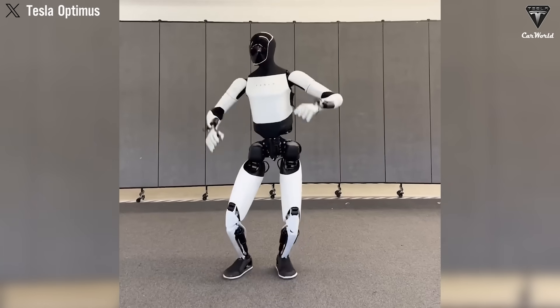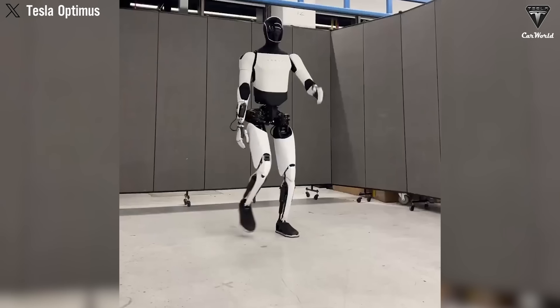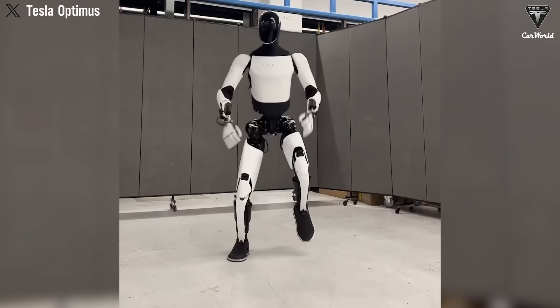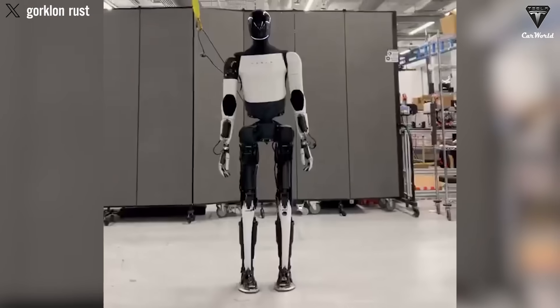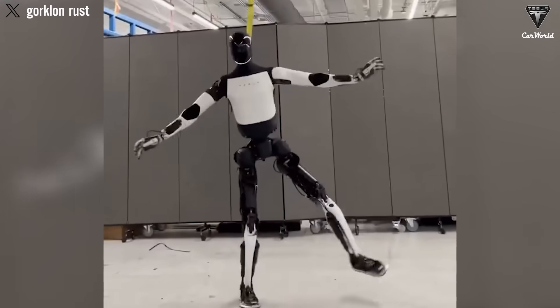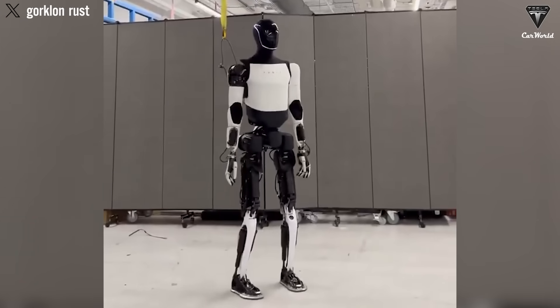Tesla Optimus isn't just walking. It's dancing, hip-swaying, and balancing on one foot completely independently, with zero external support or intervention. Elon Musk himself and others have confirmed that what we're witnessing isn't some polished computer-generated imagery or AI trick — it's real-time dynamic balance and control.